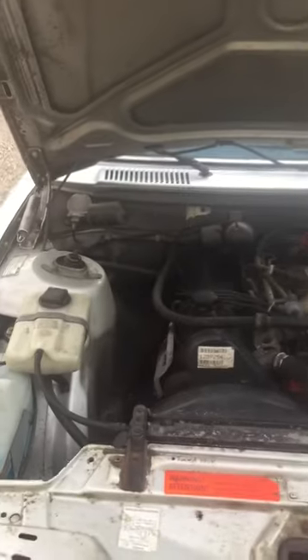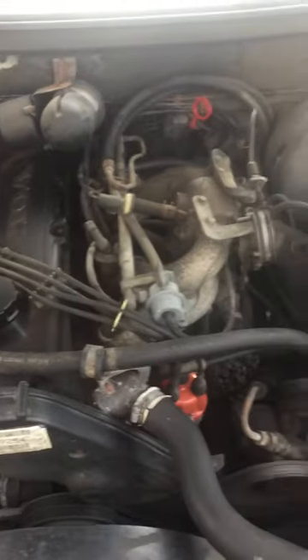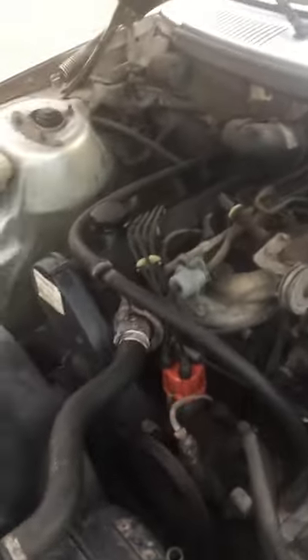I'll pop the hood for you guys so you can take a look. There we go.